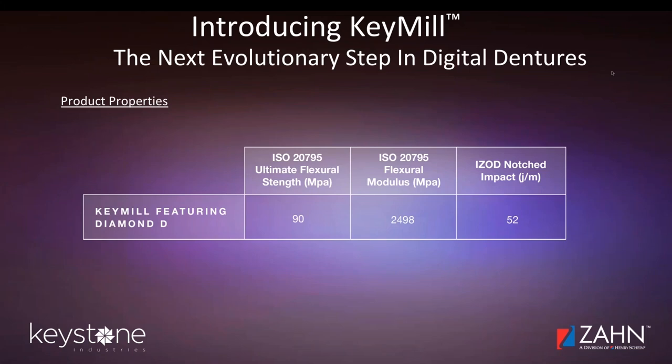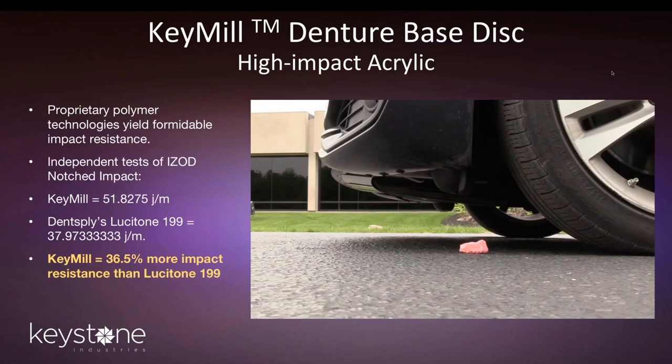For those who really like physical properties, here are a couple of the key ones. Diamond D has a very high ultimate flexural strength of greater than 90 MPa. The flexural modulus is just shy of 2,500. And the notched Izod impact test is 52 J/m, which is very, very high. A picture is worth 1,000 words, so let's show a little bit of our video here.